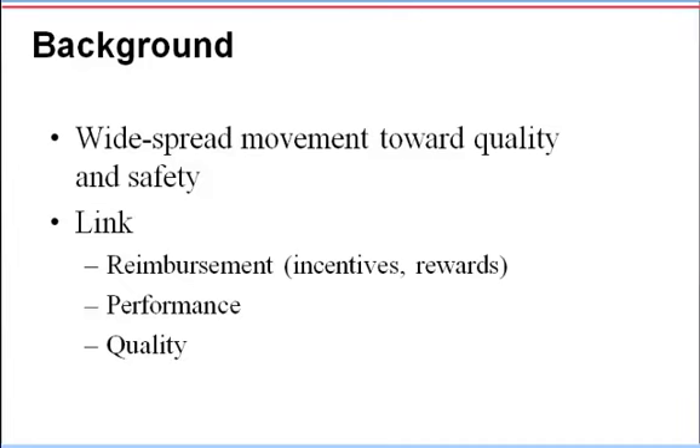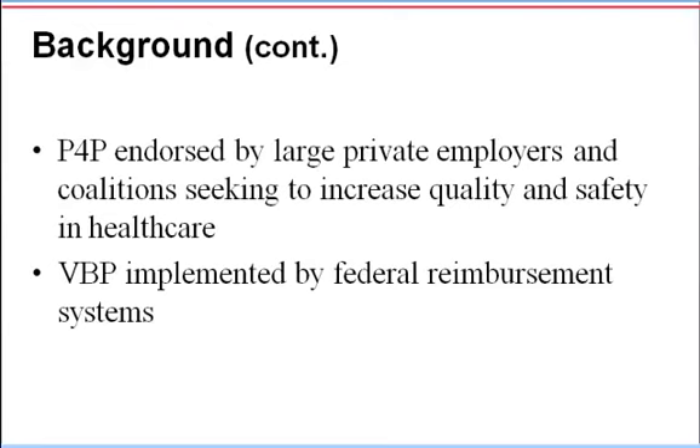Value Based Purchasing and Pay for Performance systems reflect a widespread movement in the healthcare industry toward quality and safety. These systems sometimes link reimbursement, performance, and quality, and are driven by rising healthcare costs and studies that have reported poor quality. In the private sector, these systems are endorsed by large private employers that seek to increase the quality and safety of healthcare. In the public sector, this movement is known as an element of the federal healthcare reimbursement system. Both sectors believe that these systems will encourage providers to deliver high-quality care in a cost-effective and cost-efficient manner.